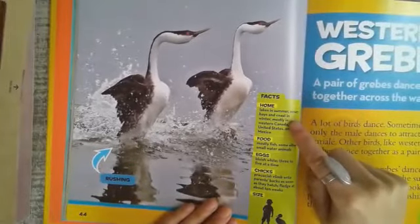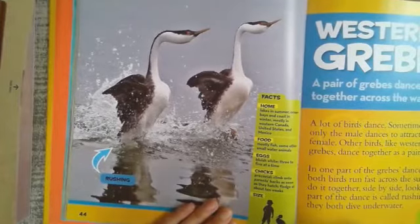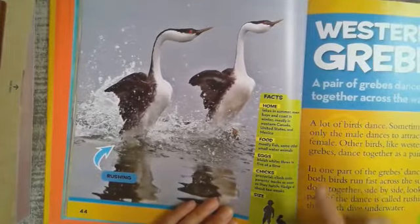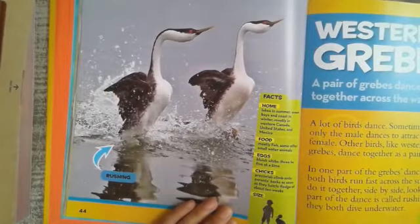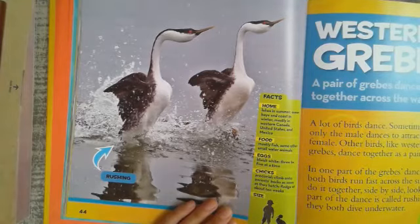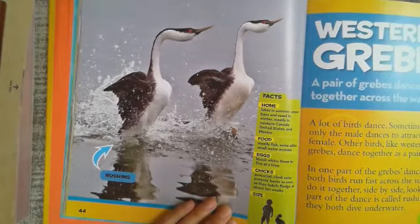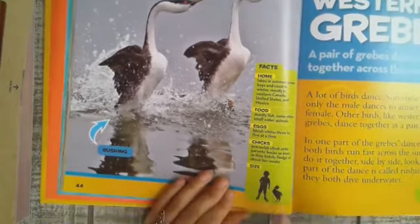Western grebe facts. Home: lakes in summer; ocean bays and coasts in winter, mostly in western Canada, the United States, and Mexico. Food: mostly fish, and some other small water animals. Eggs: bluish white, three to five at a time. Chicks: precocial — they climb onto their parents' backs as soon as they hatch, and fledge at about 10 weeks.